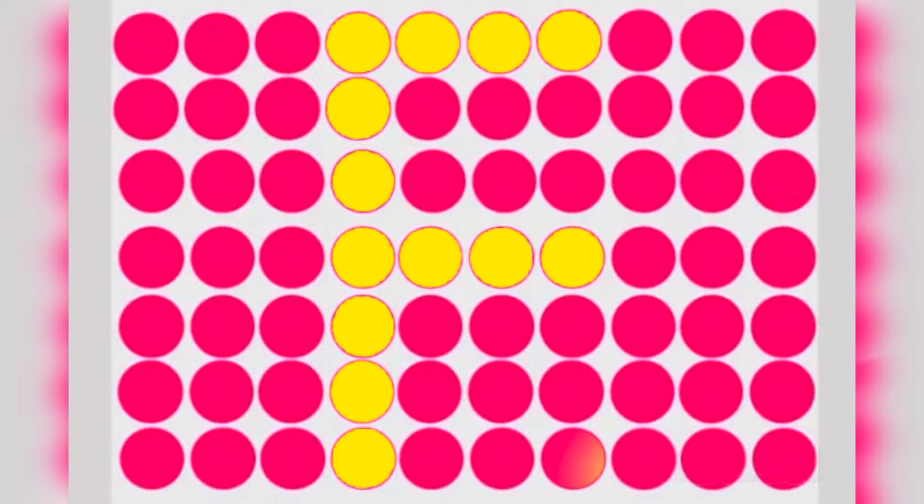Take a look at these circles — there's actually a letter hidden within them. Comment below if you could see it and what letter you think it is. The letter F is actually hidden within these circles. This one can only be seen by those with really good eyes.